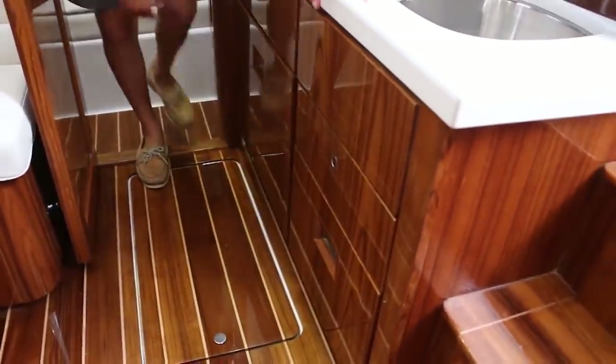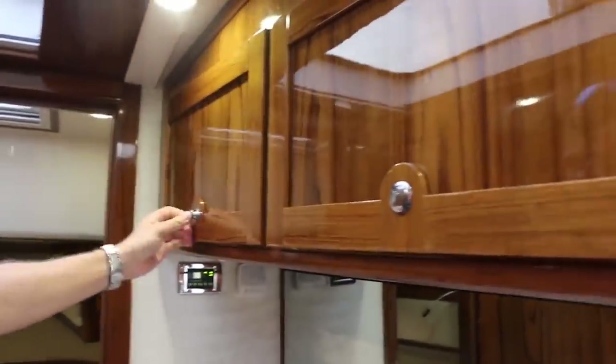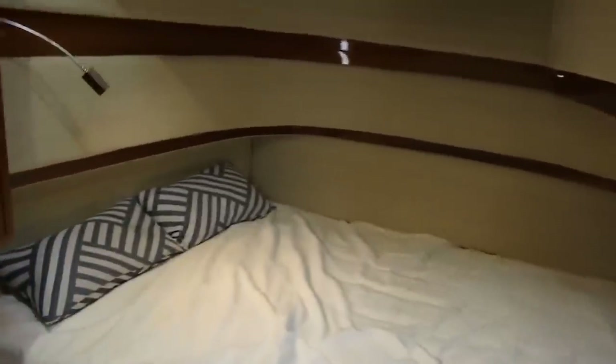Freezer there. The TV is actually a mirror when you turn it off, and you've got a full master stateroom forward, microwave above, storage over here. And that's your master here, right? Yes sir.